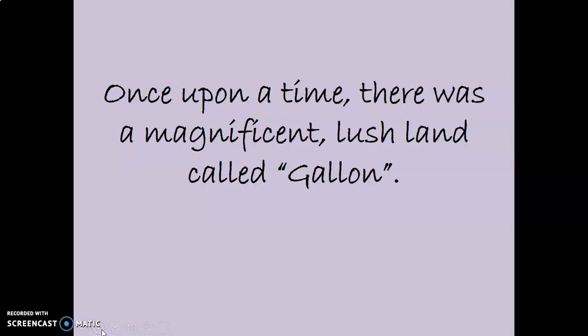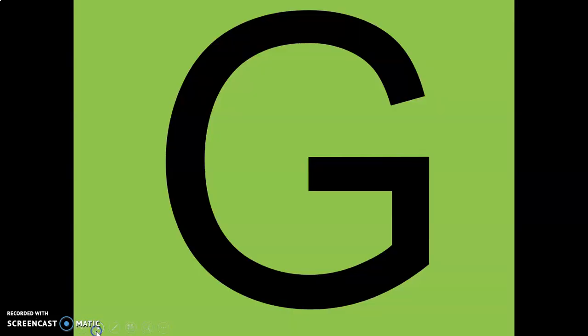So once upon a time, there was a lush, magnificent, beautiful land called Galen. This is what it looked like. Crazy, huh?